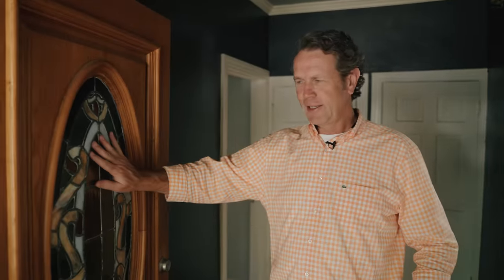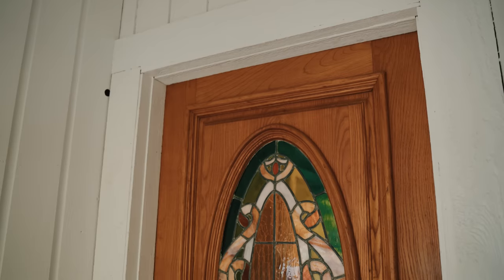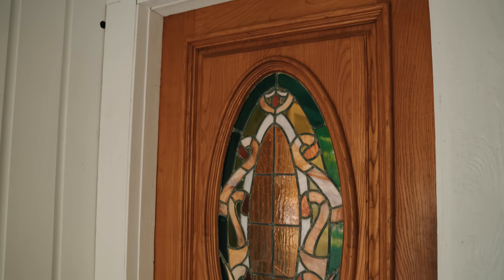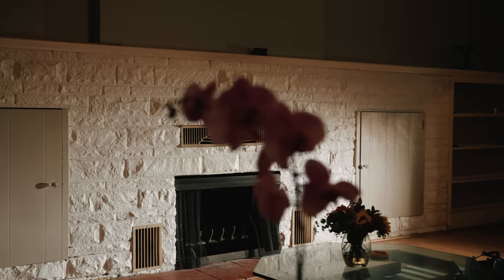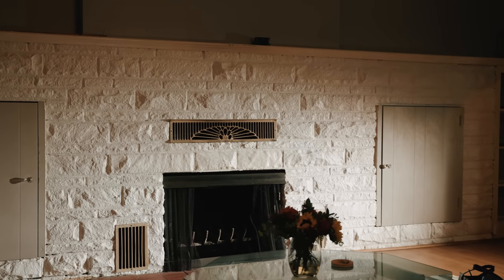Unfortunately, this door is not original. It is that classic Handy Dan 1980s bad stained glass with an oak door — actually a Victorian door. You see this in the Victorian catalogs, but they're going to have to replace this. If you come inside here, there are some really interesting things going on.